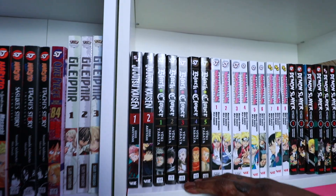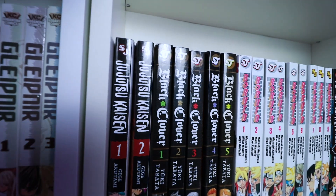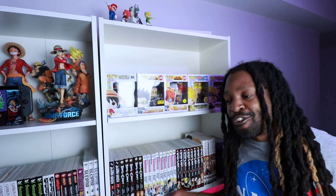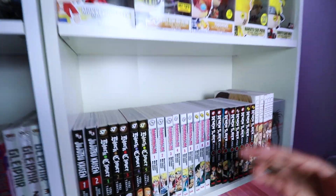Going on to Black Clover — I've been up and down with it. I've been reading it digitally as well. I find it hard to get used to Asta; in the anime I adapted a bit more, but in the manga something just doesn't click for me.